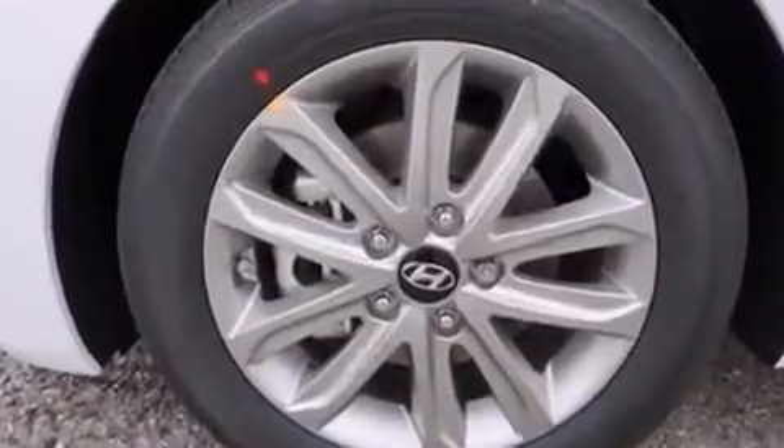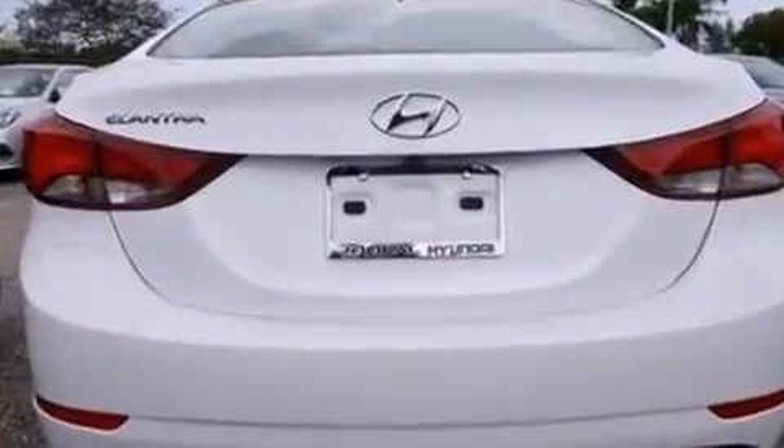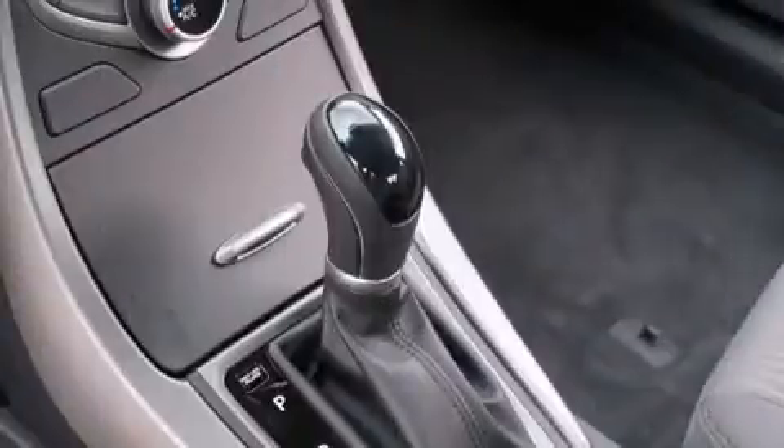This model accommodates five passengers comfortably and provides features such as delay off headlights, a tachometer, variably intermittent wipers, a trip computer, and an outside temperature display.